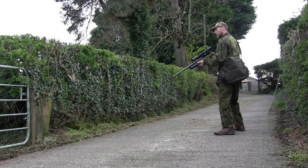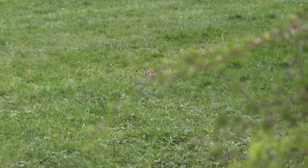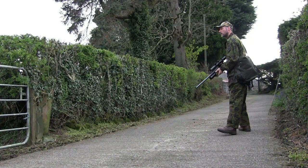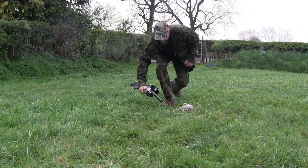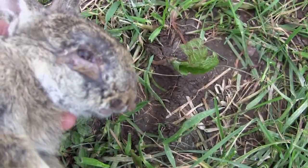The farmer has been complaining about the rabbits digging in the garden, which is just the other side of this fence and that hedge, so this was a perfect opportunity to get one of the little rascals. It was probably only about a 20 yard shot, so easy enough. My biggest problem was stalking quietly enough down the driveway not to spook the rabbit, as I knew it would be very close once I rounded the gateway.